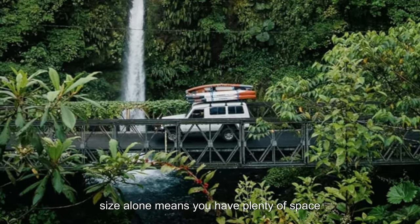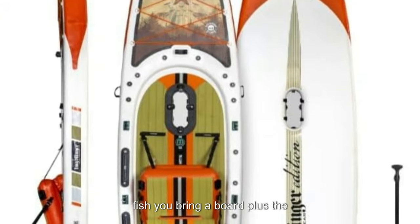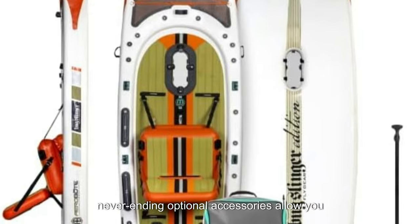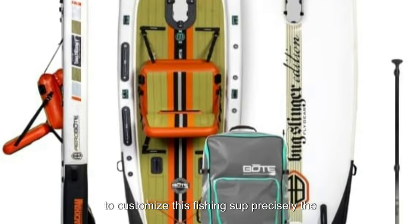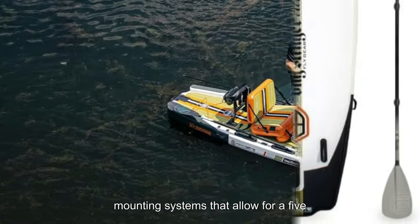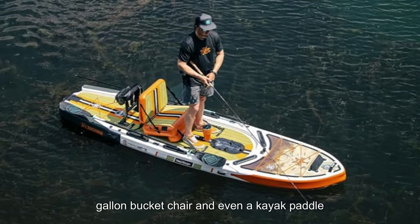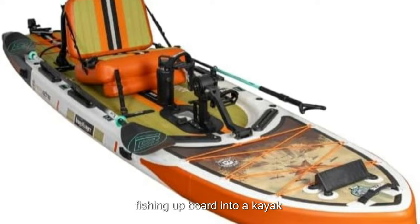The size alone means you have plenty of space to organize your gear, yourself, and whatever fish you bring aboard. Plus, the never-ending optional accessories allow you to customize this fishing SUP precisely the way you want. For example, there are two built-in mounting systems that allow for a 5-gallon bucket, chair, and even a kayak paddle mount to store oars if you convert this fishing SUP board into a kayak.